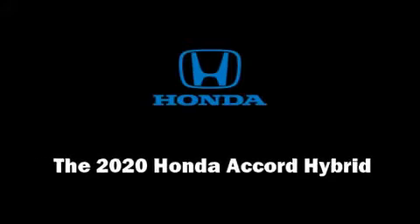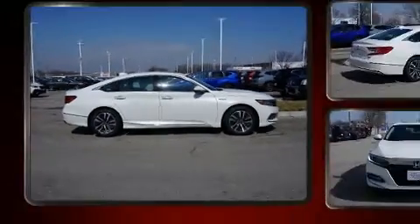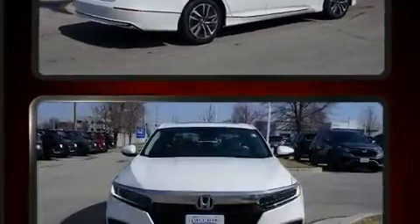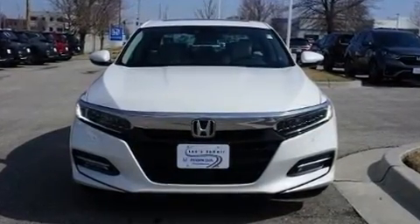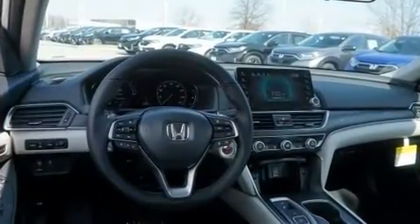Introducing the 2020 Honda Accord Hybrid. This four-door, five-passenger sedan is waiting for you to take home. Smooth gear shifts are achieved thanks to the two-liter four-cylinder engine. And for added security, Dynamic Stability Control supplements the drivetrain.